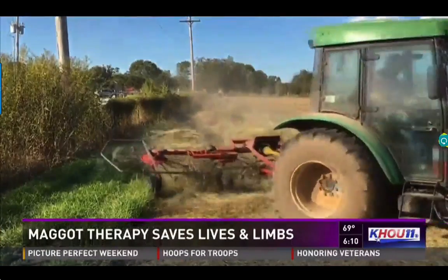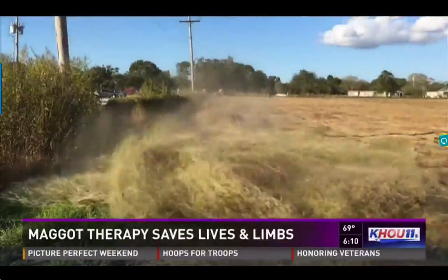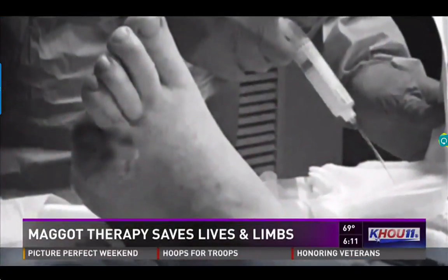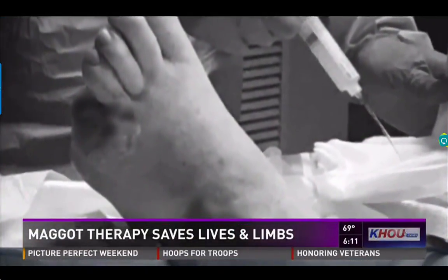I had an infection on my foot that popped up overnight. In July, the rancher and farmer learned two things: he is diabetic, and — you're going to have to amputate your toe and part of your foot. The battle now was to save the rest of his foot.